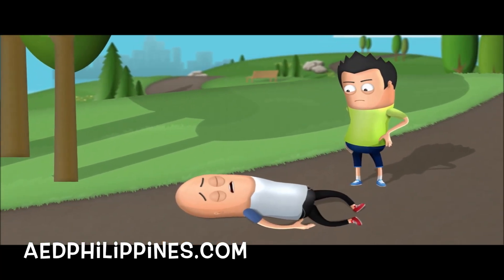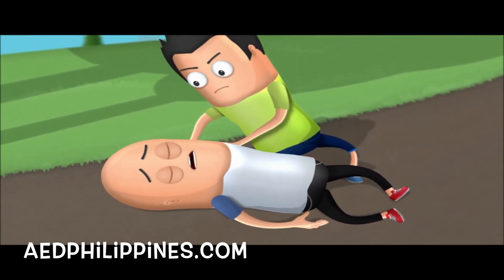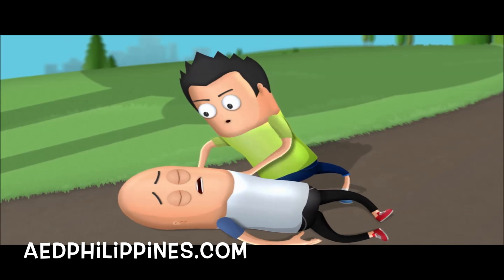Number 2. If the person seems unconscious, shake or tap the victim's shoulders and shout: "Hello, hello, are you okay?"